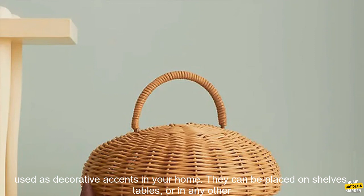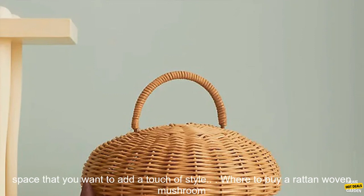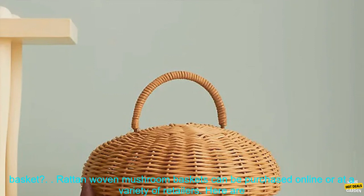Decorative Accent: Rattan Woven Baskets can be used as decorative accents in your home. They can be placed on shelves, tables, or in any other space that you want to add a touch of style. Where to buy a Rattan Woven Mushroom Basket? Rattan Woven Mushroom Baskets can be purchased online or at a variety of retailers. Amazon has a wide variety of Rattan Woven Baskets to choose from.